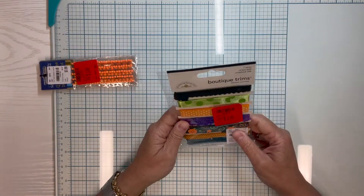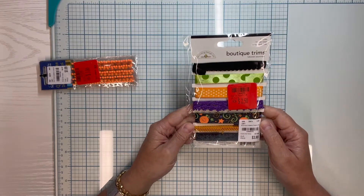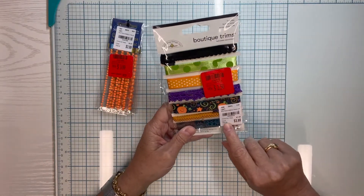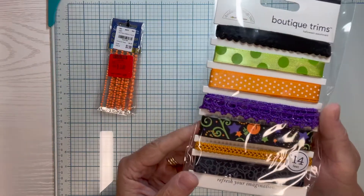Along with that same idea, I picked up some really pretty boutique trims, again for Halloween, so I thought that would be nice. It says it was normally $7.99, and I got them for $2.50. Aren't those fun?